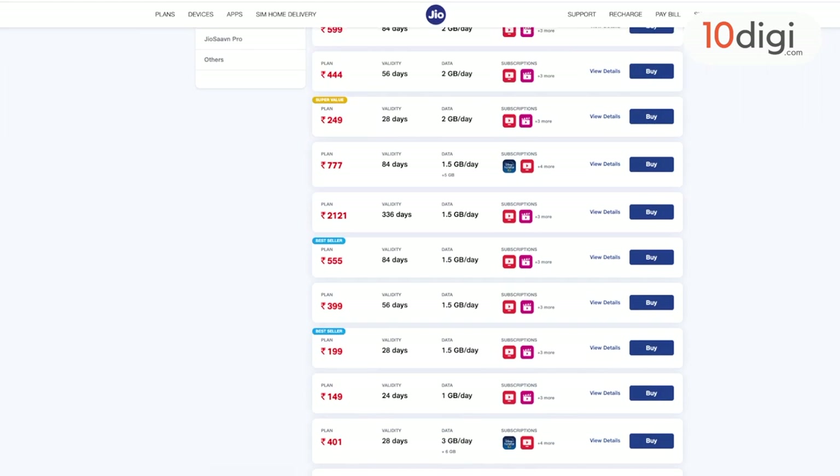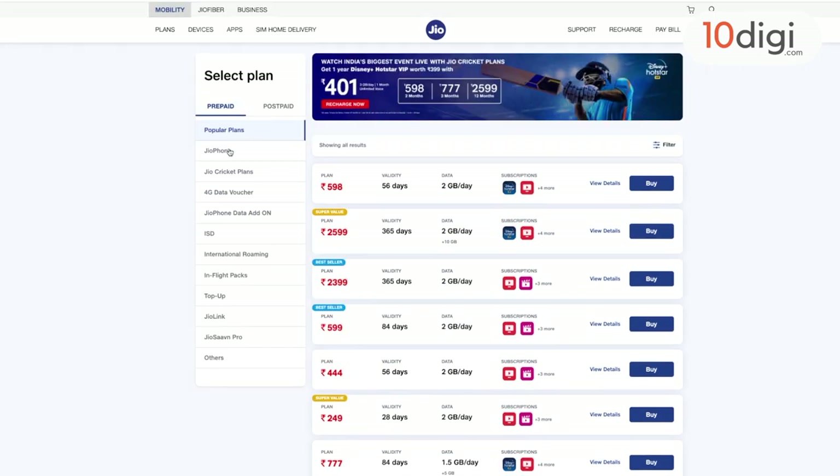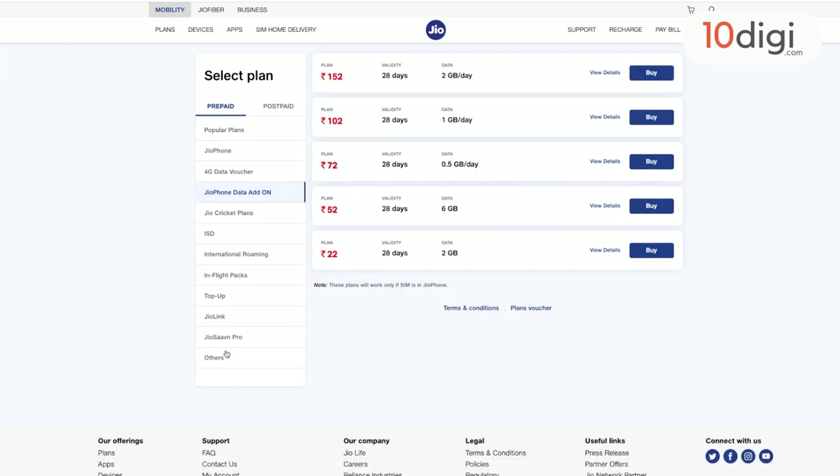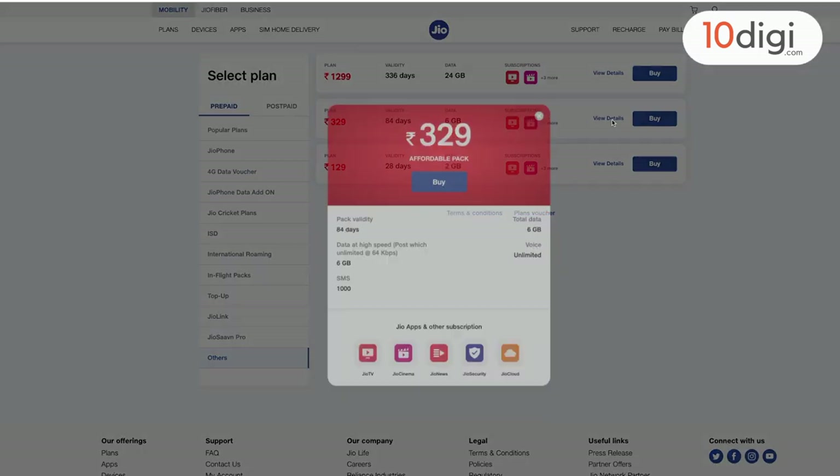When you go to Jio's website, it is possible that you don't see it under popular plans or normal plans. You can simply go to other sections on Jio's website, go to prepaid plans, and you will see the Rs.329 plan there.